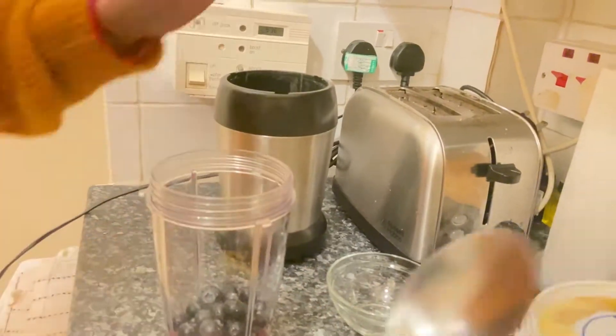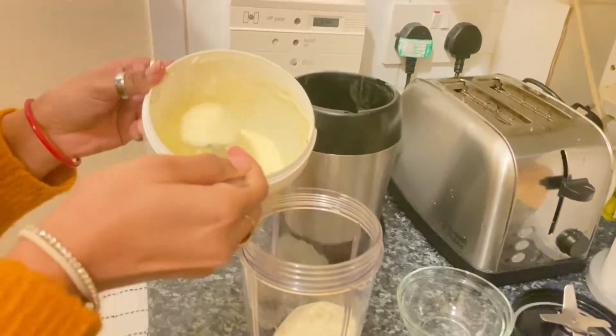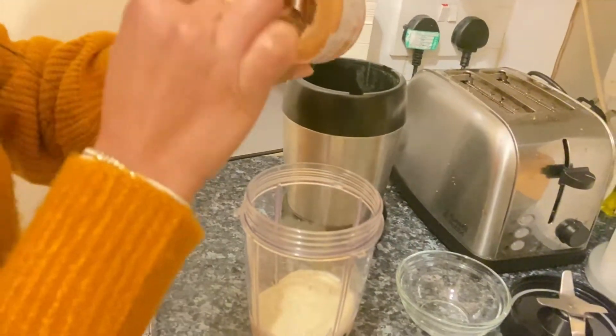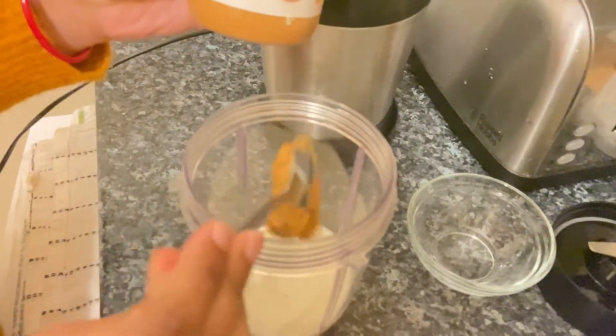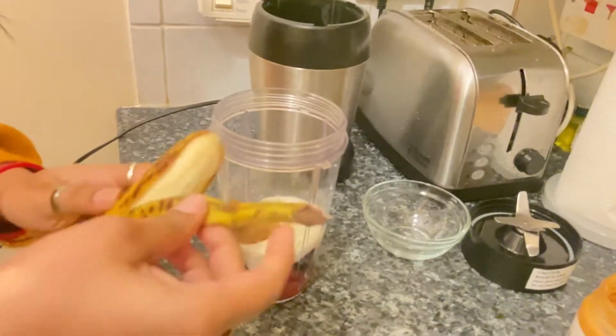I have taken three spoons of vanilla yogurt — you can always increase or decrease the quantity as per your requirement. Now I'll add one teaspoon of peanut butter to it. You can also use almond butter; it's completely your choice.